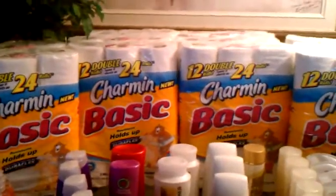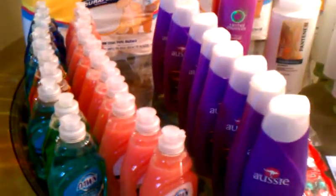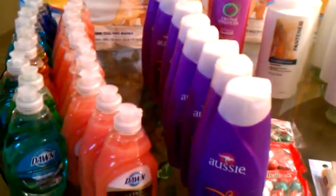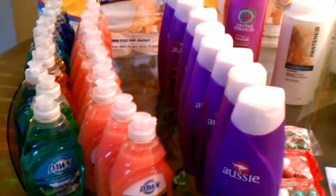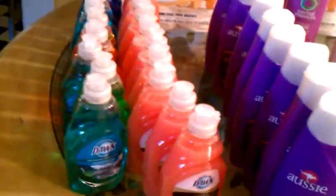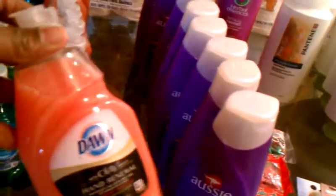The Dawn here was also included in the spend $30, get $10 CVS cash card deal. This week the Dawn dish soap and hand soap are $9.99. We have 25¢ off coupons for the Dawn dish soap from the P&G insert this week, so I used one with each Dawn dish soap. The hand soap is 99¢ this week, and we had a 50¢ off coupon, making those 49¢. These were 74¢, and all were included in the spend $30 get $10 deal.